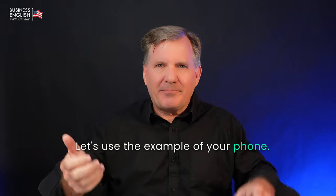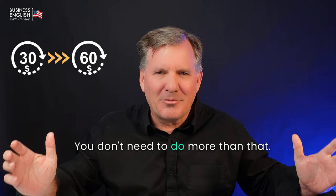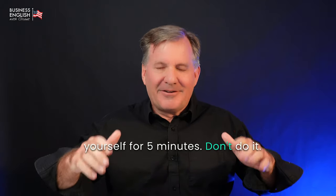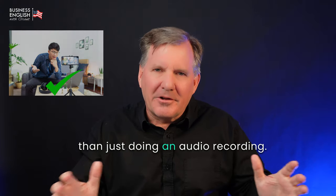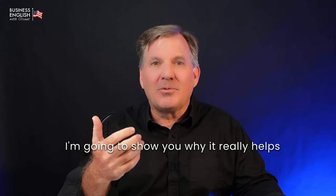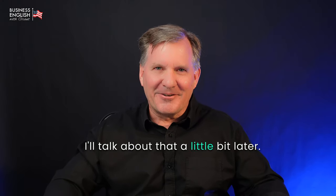Let's use the example of your phone. Take your phone and record yourself speaking, and only record yourself for 30 to 60 seconds. You don't need to do more than that — there's no benefit to recording yourself for five minutes. Don't do it. 30 to 60 seconds only. Using a video recording is better than just doing an audio recording. I'm going to show you why it really helps to watch yourself as you're reviewing your recording.